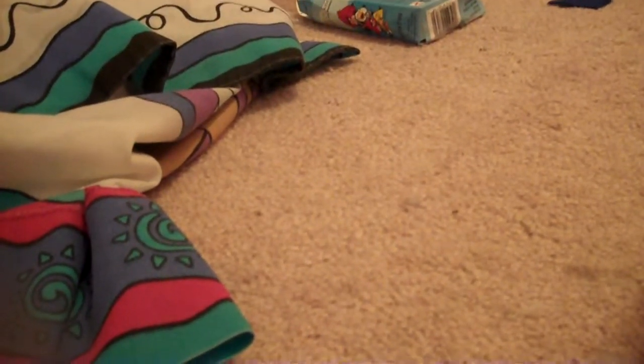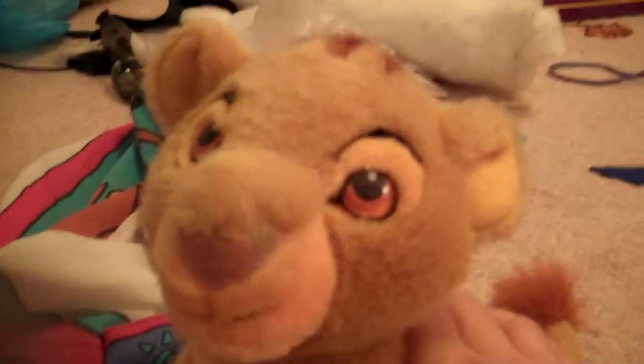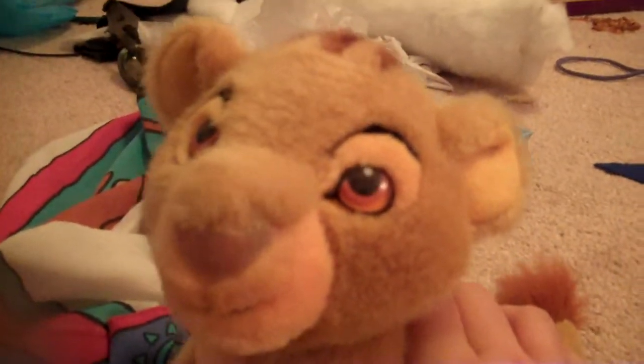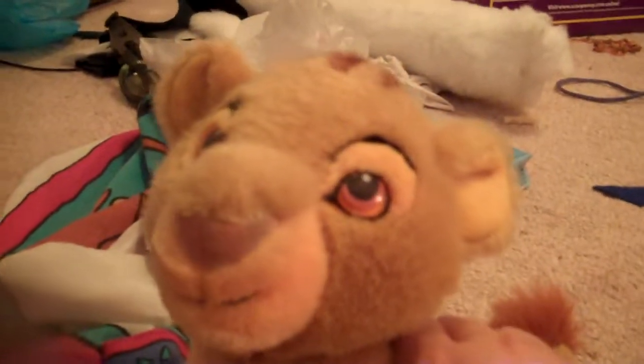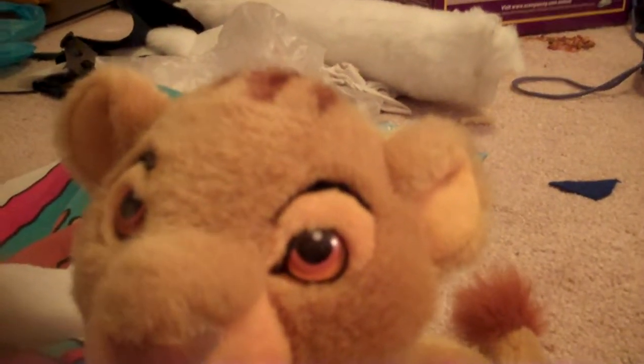I found this when I was looking through the rack of stuffed animals. This is a baby cub Simba from The Lion King. I got really, really excited when I saw him. The stuffed animals at Goodwill cost like 50 cents or something. This Simba is about this big — he's so cute. He is in great condition, no markings on him at all. Cute little tail, so adorable.